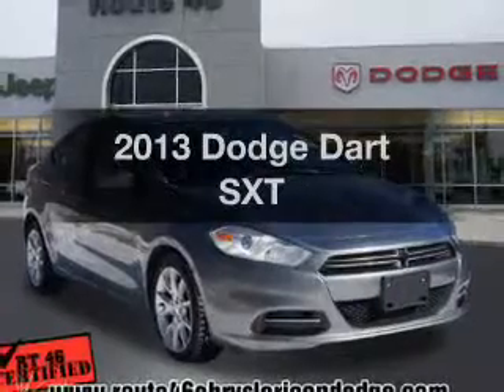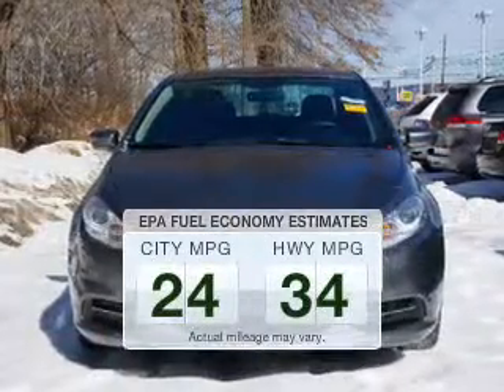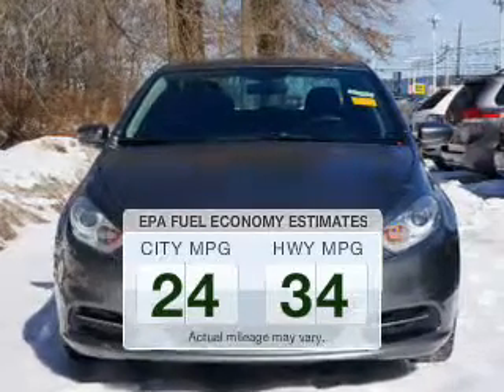This is the set of wheels you've been looking for. Save your money. Make less trips to the gas station to fill your gas tank when driving this fuel-efficient vehicle.